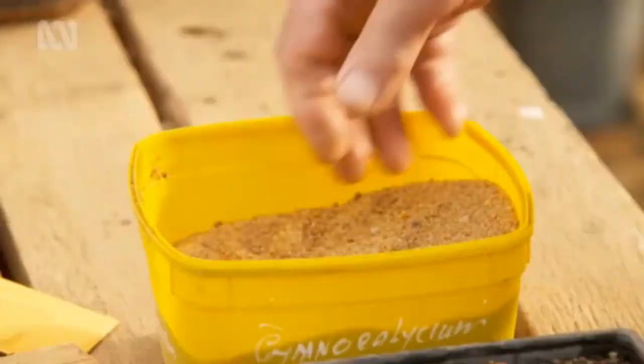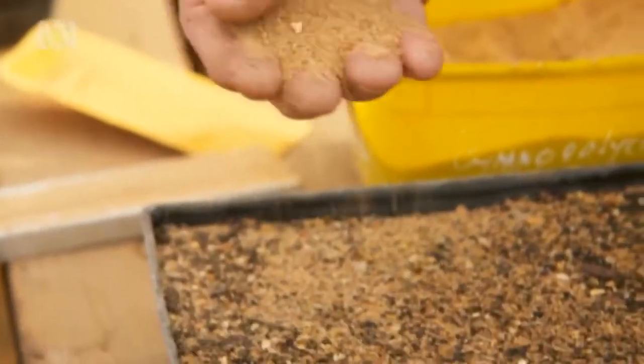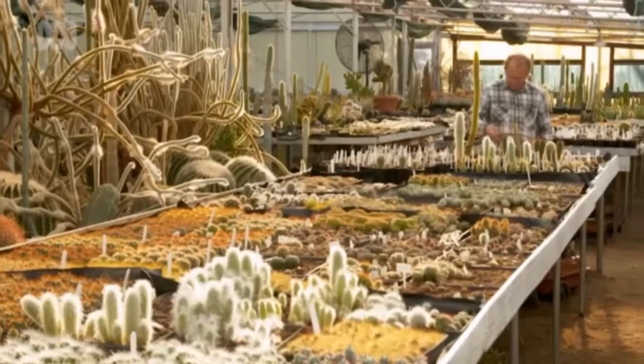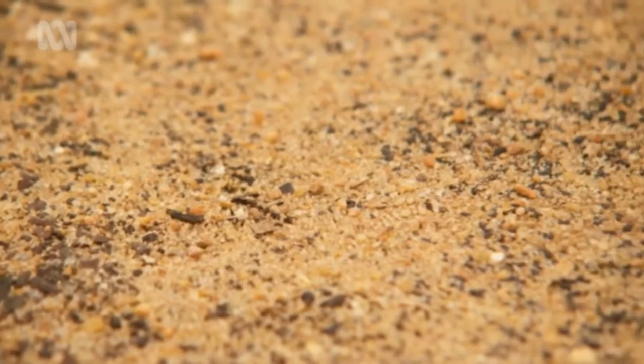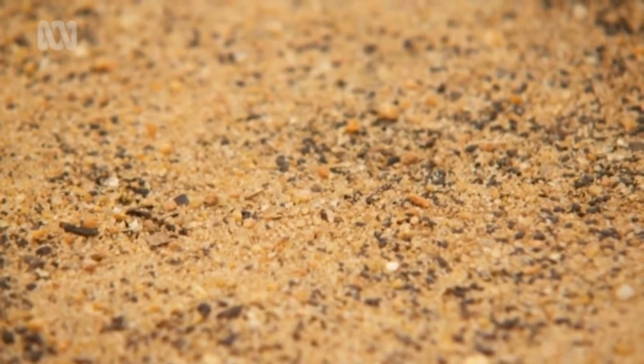I'm going to sprinkle a very light layer of sand on top of these seeds. Germination temperature is around about 25 degrees. Once this is all done, you can place a covering of plastic or a sheet of glass over the top. Then once the seed starts to germinate, you can lift one corner of the glass to let some fresh air in.